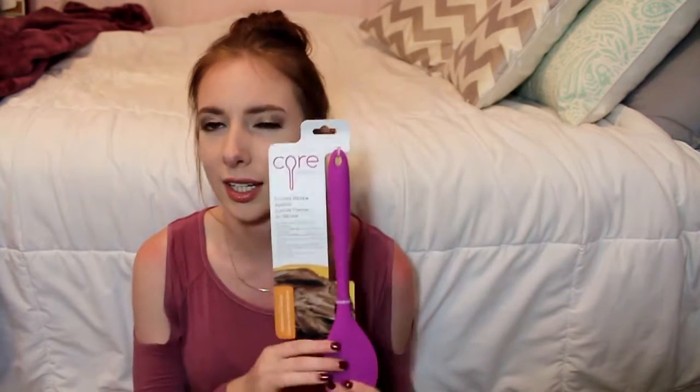I also got some stuff at Home Goods. I got a silicone spatula because they didn't have any at TJ Maxx — you really need one for baking to scrape everything out, and it's also great for scrambled eggs. It's heat resistant and it's by Core Kitchen, the same brand as the whisks I got.